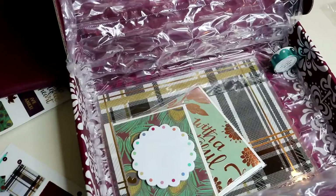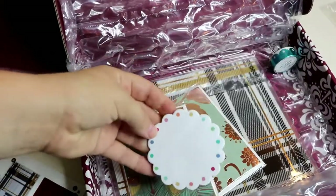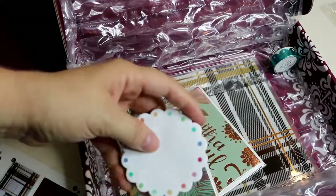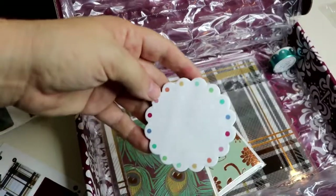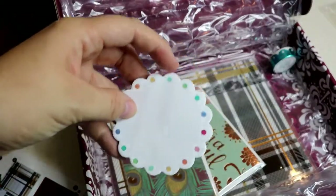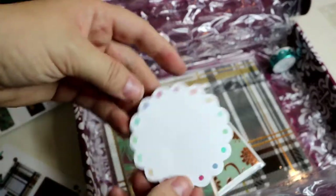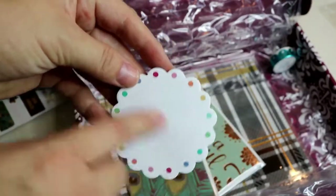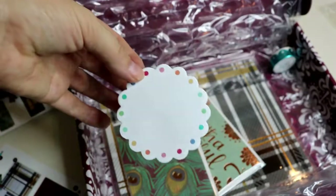We've got scallop sticky notes with a cute little rainbow dots design. I've never really tried their sticky notes — I have a couple of their pads which I really like, but they're much larger than this. I love post-it notes so I'm sure I'm going to love this too. This is exclusive to the box and it's a six dollar value.